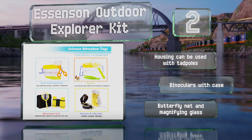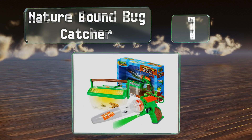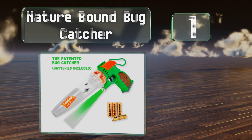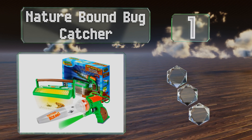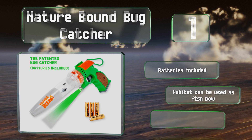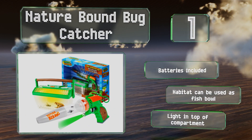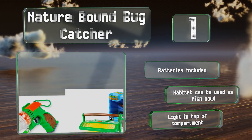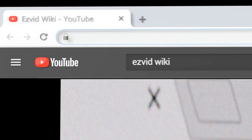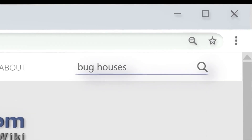Coming in at number 1 on our list, the Nature Bound Bug Catcher comes with a gun that uses suction to suck up insects into a magnified cylinder that you can detach and look through. The kit also includes a housing for the critters that you can place them in without having to touch them. There's a light in the top of the compartment, the habitat can also be used as a fishbowl, and it includes the required batteries.